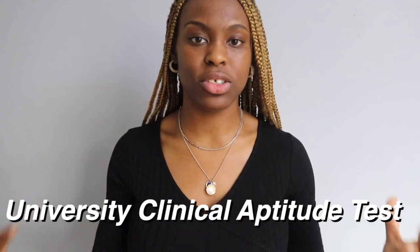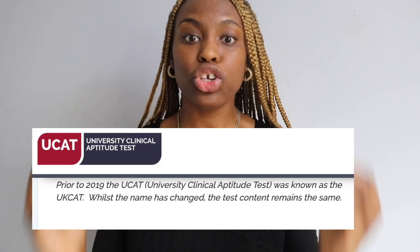The UCAT stands for the University Clinical Aptitude Test — it assesses your aptitude and suitability to medicine and is used by many UK medical schools. You may be familiar with the term UKCAT; that was the old name and they are exactly the same, just a name change. You'll be assessed using five sections: four cognitive and one non-cognitive, which is the SJT.